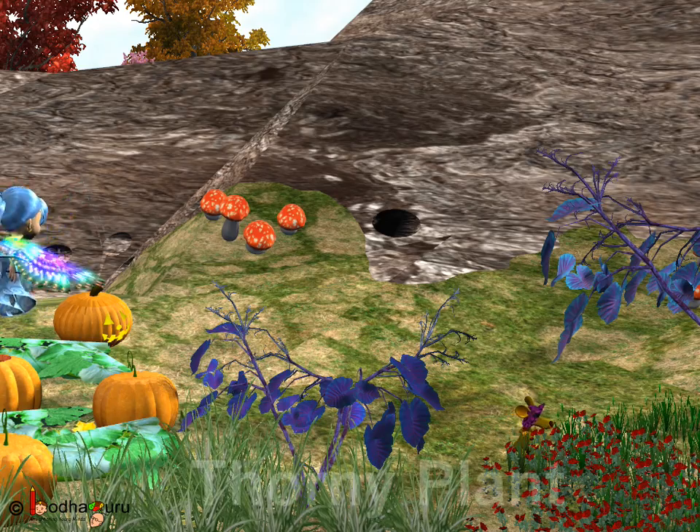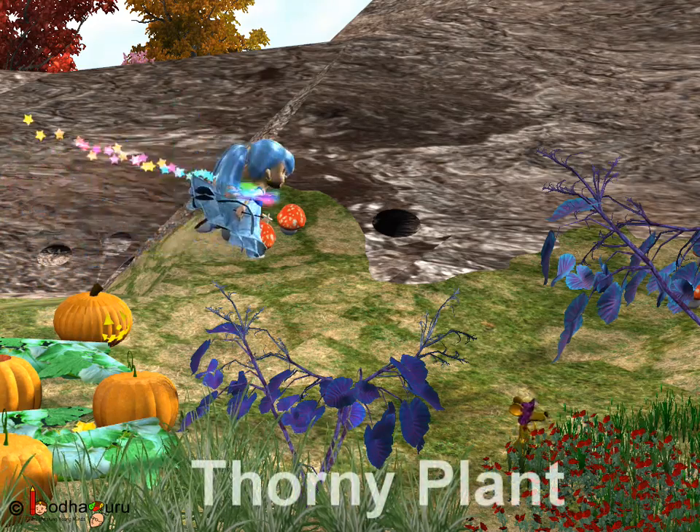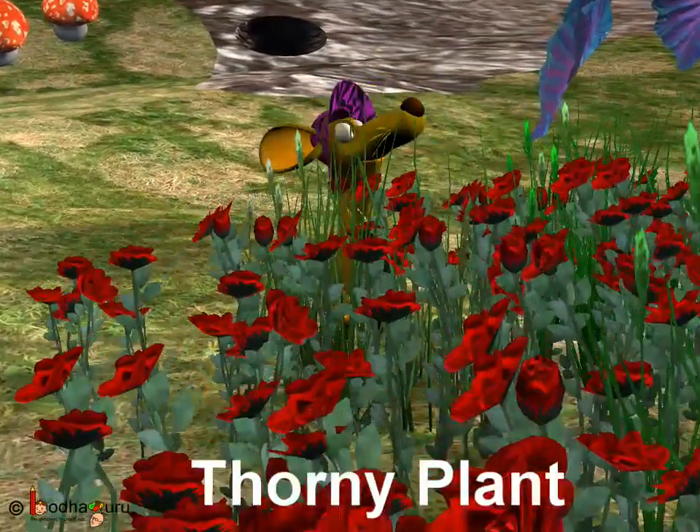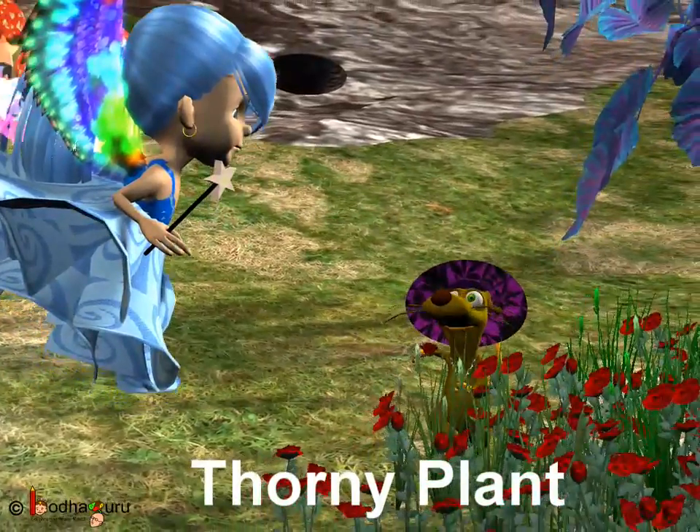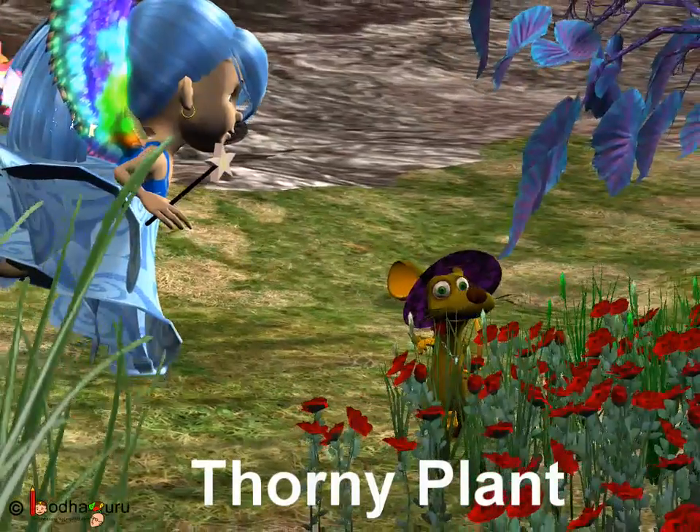Like in the story, Mrs. Mouse was hurt by a thorn when she plucked the rose from the plant. But she did like the rose for its good smell, right?